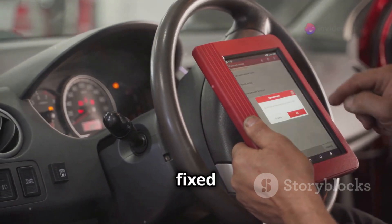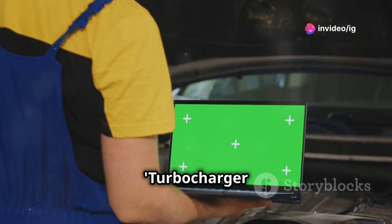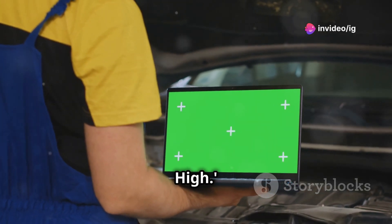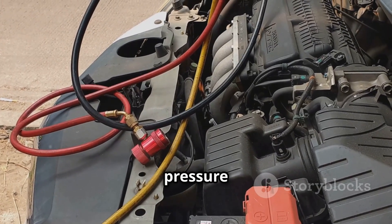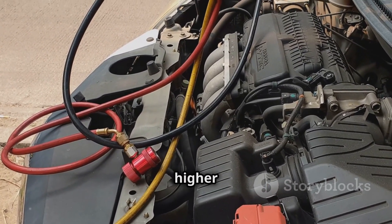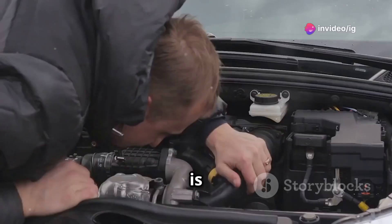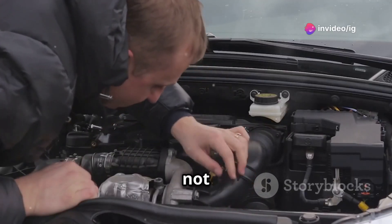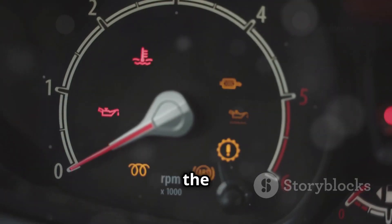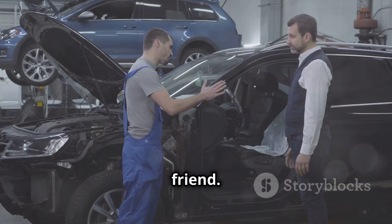Let me tell you what that means and how we fixed it. The P0238 code stands for Turbocharger Boost Sensor A Circuit High. This code indicates that the sensor responsible for measuring the boost pressure from the turbocharger is reading higher than expected voltage. In simpler terms, the ECU is detecting too much boost pressure, which could potentially harm the engine if not addressed. When this happens, the car might go into limp mode to protect the engine, which is exactly what happened to my friend.